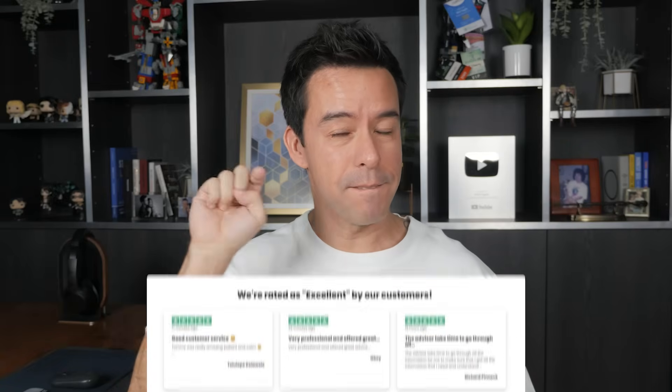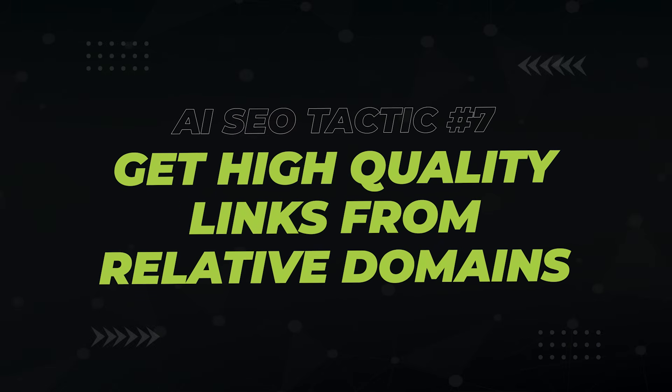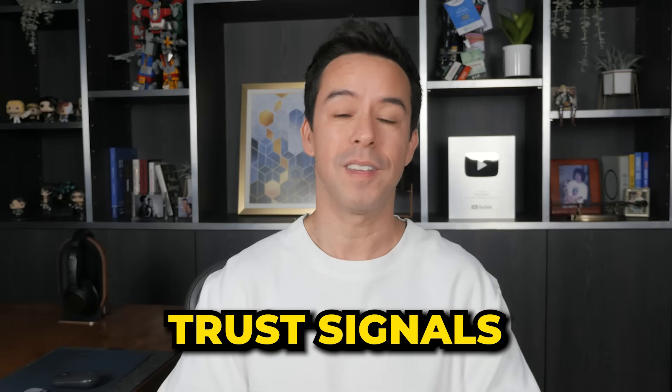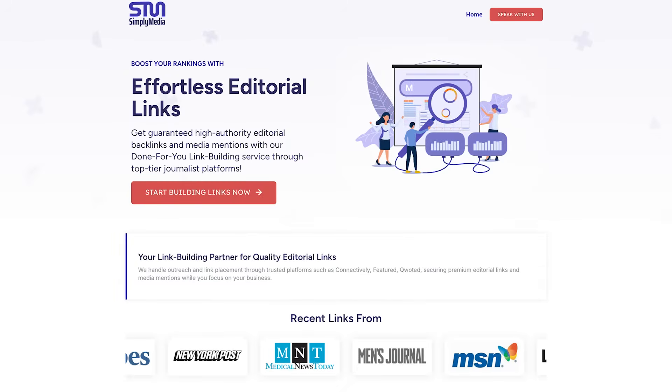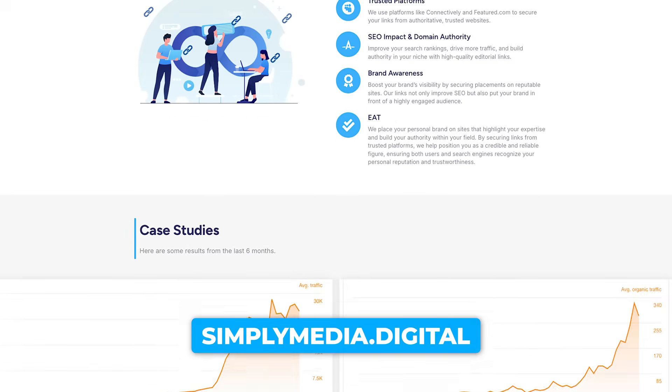Don't just collect reviews on these profiles — highlight them visibly on your website. Next is an industry secret that every OG SEO knows: if you want to improve your website's trust and reputation in Google's eyes, get high-quality links from relevant domains. The oldest story in SEO. Backlinks from reputable sites act as trust signals for both users and AI systems. These days I've been getting high authority links from simplymedia.digital — the quality for price is just way too good.